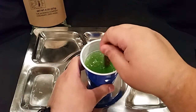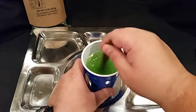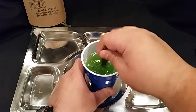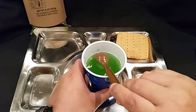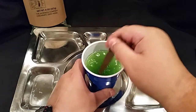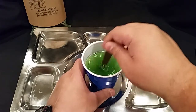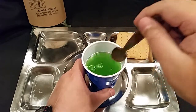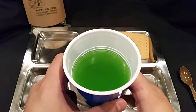We'll get our trusty MRE spoon and go ahead and get that stirred up. It's a little interesting — this feels like it's dissolving pretty well. We'll probably give that another stir before we actually drink it. There's our lemon lime beverage.